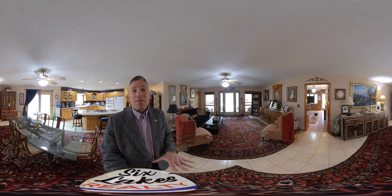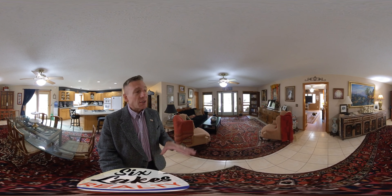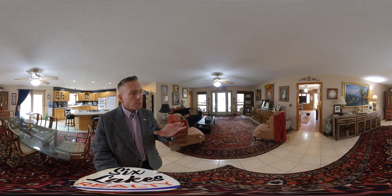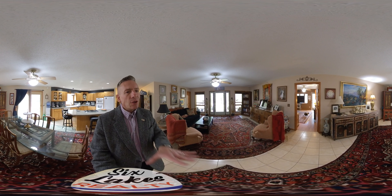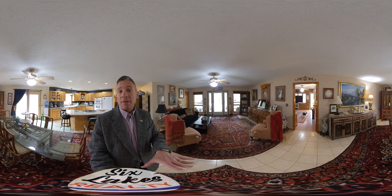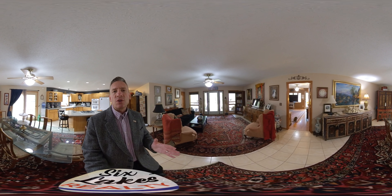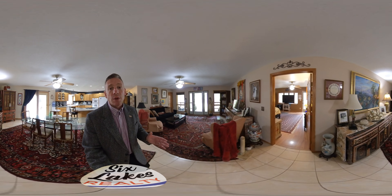And besides this, there is a mainly finished basement, which has got two more bedrooms. So we've got four bedrooms, three and a half bathrooms. Plus there is a huge entertainment space down there — big family room that's got another full kitchen.